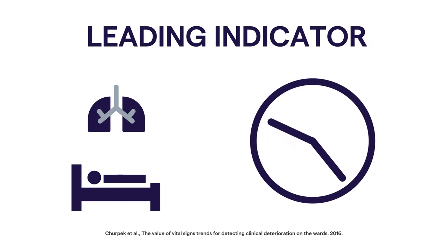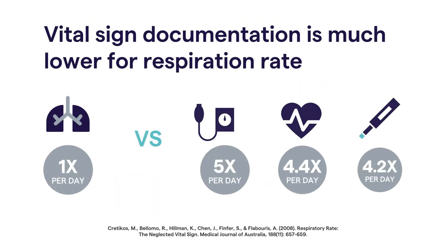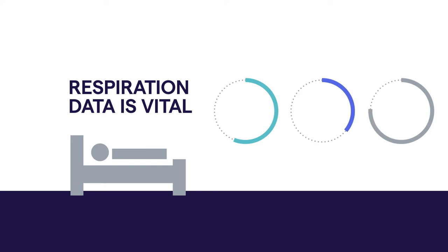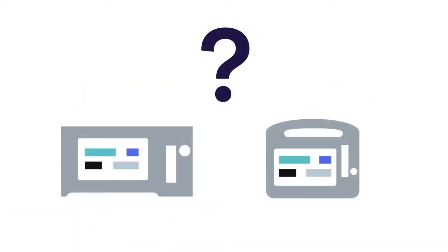Respiration rate is the leading indicator of patient deterioration, yet it is the least documented and most omitted vital sign. You know capturing accurate respiration data is vital to provide high-quality patient care, but how do you know which respiratory monitoring solution is right for your patient?